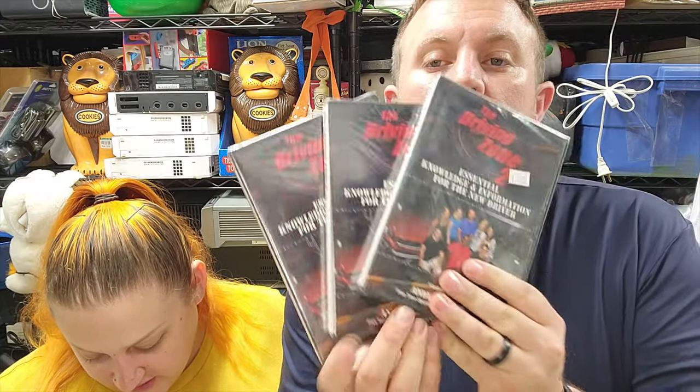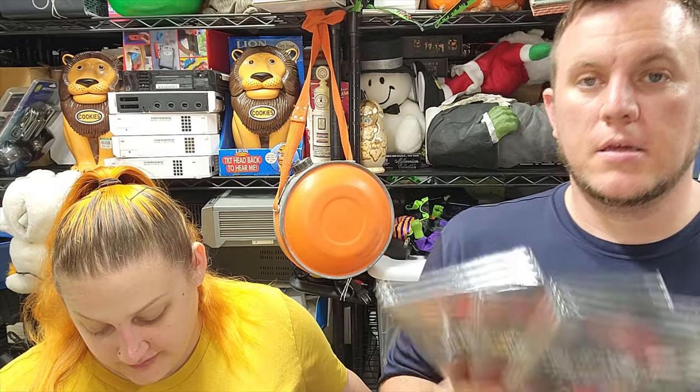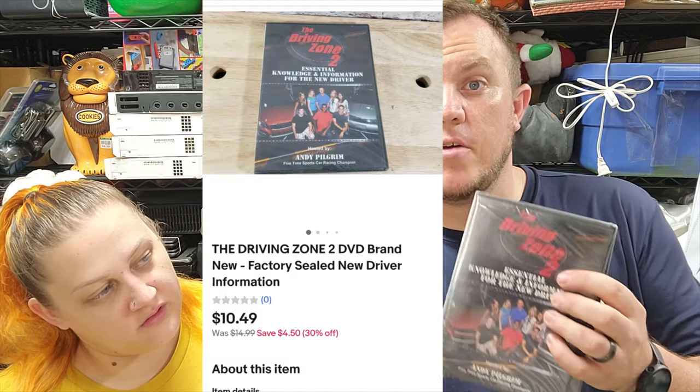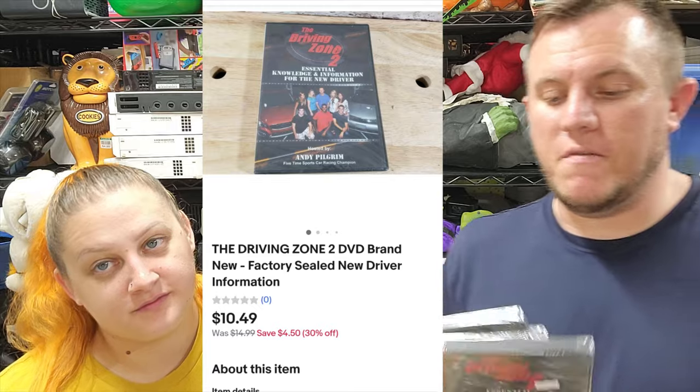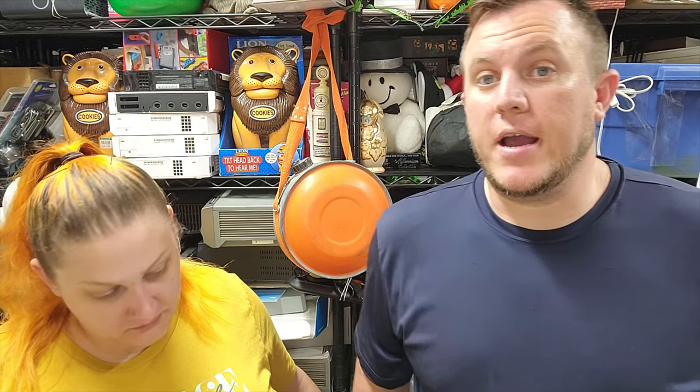Then we've got Driving Zone 2 on DVD - factory sealed driver information DVDs. Somebody bought all three, exactly the same - maybe for a school. Those three sold for just under $32 shipped. They were $2 each; I bought four of them all sealed, had sold one before for about a year ago, now sold the remaining three together. It took a while to make the money but happy to see one person buy them all - saves on shipping too. That's all we got - we'll see you in the next video with what sells this weekend.